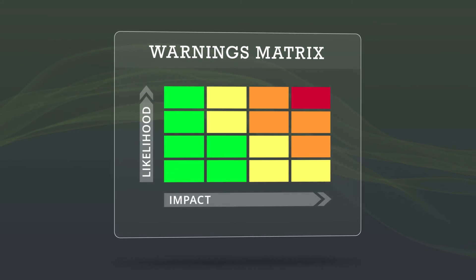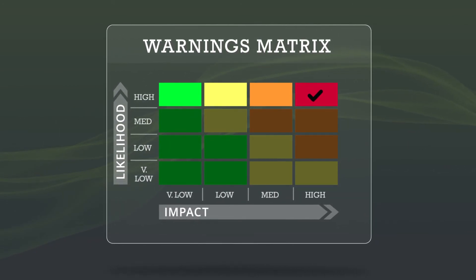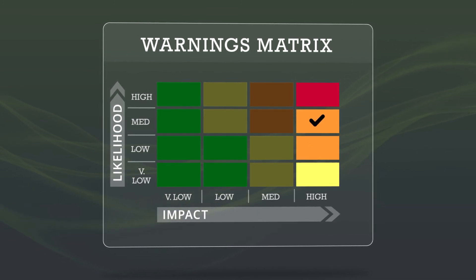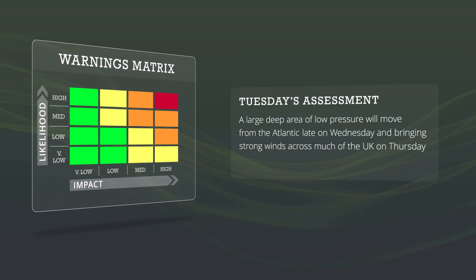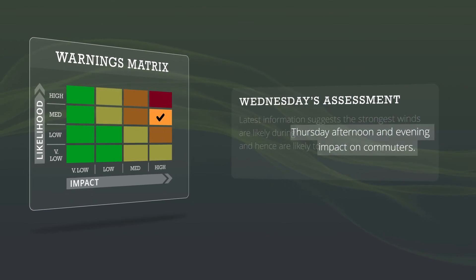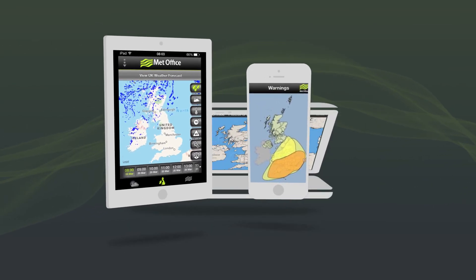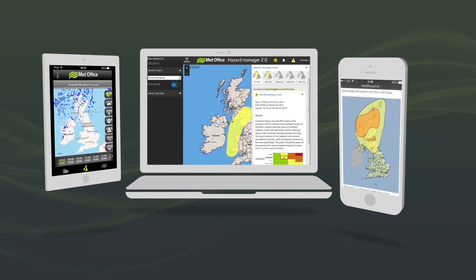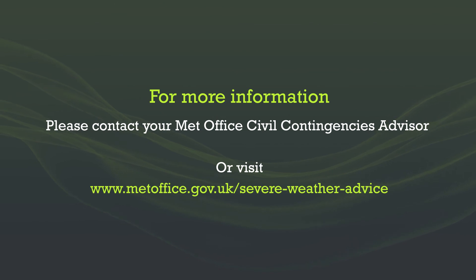To use the matrix effectively, look at the combination of likelihood and impact for decision making. Although a red warning indicates a high likelihood of high impacts, don't ignore high-impact yellow and amber warnings — these are issued with a lower likelihood than a red warning, but the outcome could be the same. Check the validity time, as the level of impact can change depending on the time of day it occurs; the same weather event during the day or at night can have very different impacts. It's likely that some changes to the forecast will occur, so it's important to look out for updates. Small changes in the expected track of a storm can make a marked difference to the level of impacts on the ground. For more information, please contact your Met Office Civil Contingencies advisor.